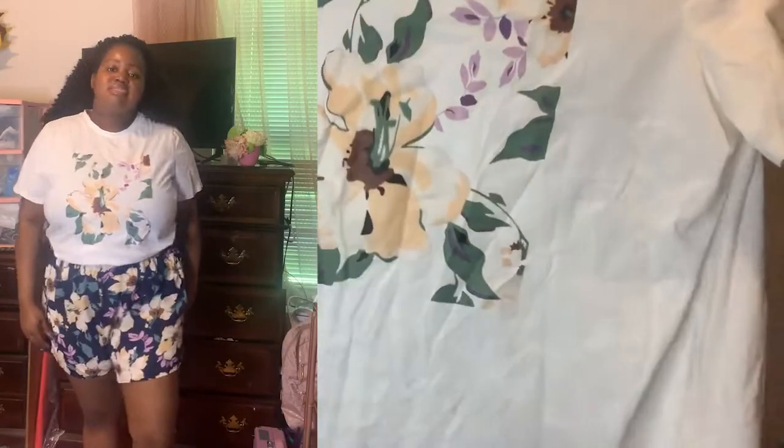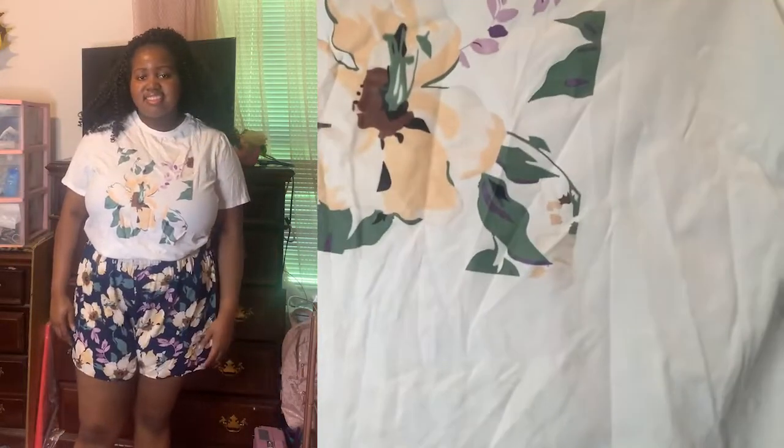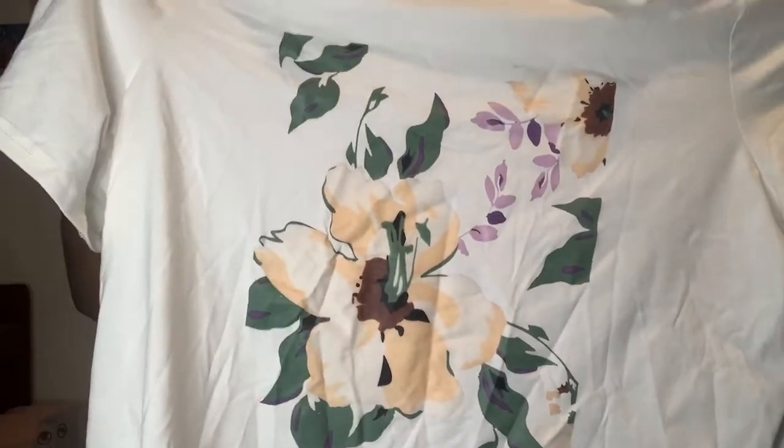I don't normally wear shorts that short — everything pretty much goes close to my knees if not over. So this will be new for me, but the outfit is cool and nice. This next outfit cost $17 and I got it on clearance for $6.88 — that's for the full outfit, not just the shirt or just the shorts. Here is the shirt, it's very pretty.